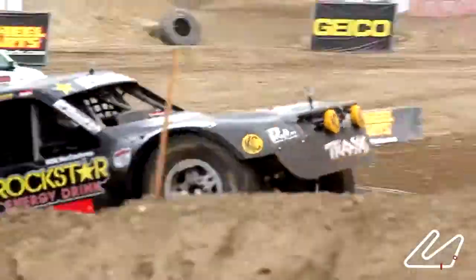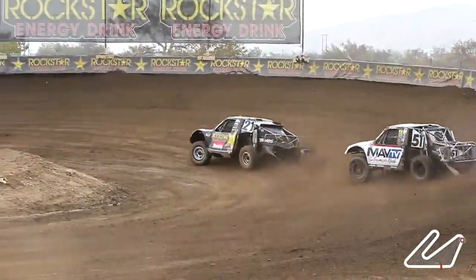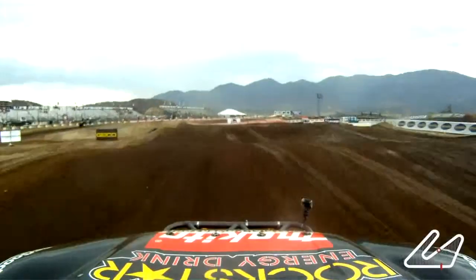Turn one, coming into another big jump, flying high into turn two. This is our biggest bank corner, turn two — I'm trying to get the rear end to come around, and then stand on the second gear to get as much speed as I can coming down through this rhythm section that we're doing right now.